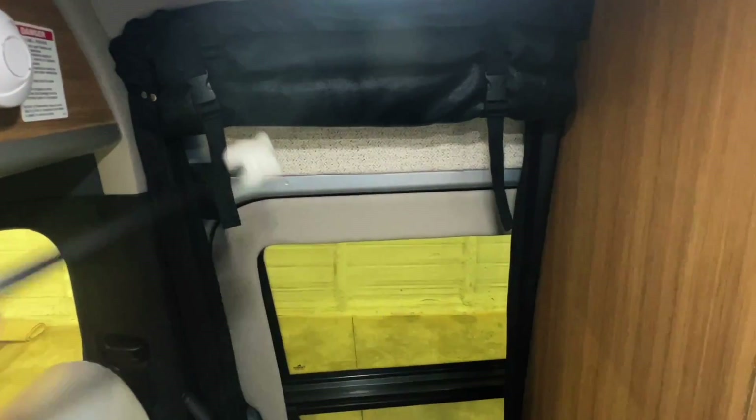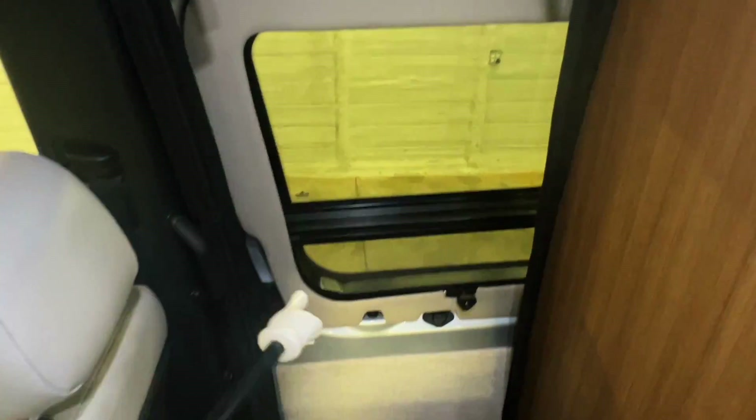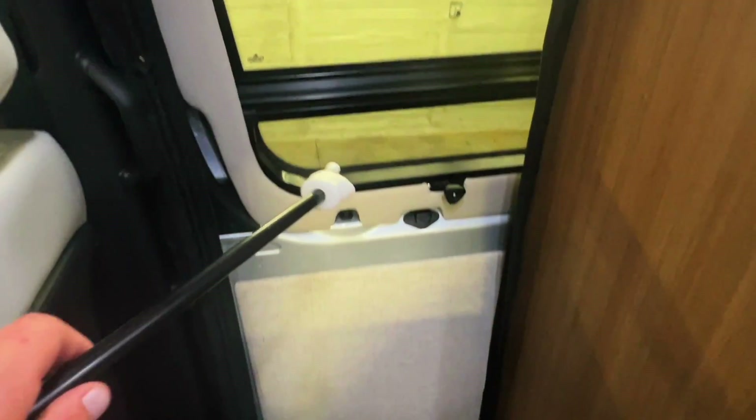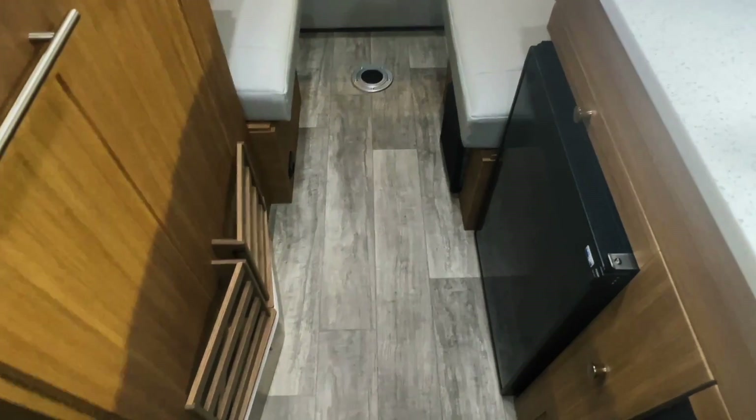We have a privacy curtain here you can drop down so nobody can see through, or it can act as a screen to keep the bugs out. You can open and close the door with that deployed. We have a screen on the lower portion that you can crank open. Got a fire extinguisher here as well.